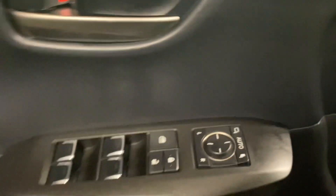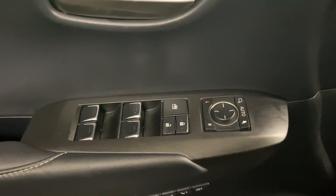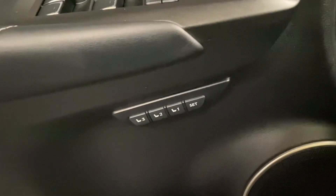And to the right, you have power folding rear seat controls. On your door panel, you have your powered windows, locks, and side mirrors, as well as your memory seating.